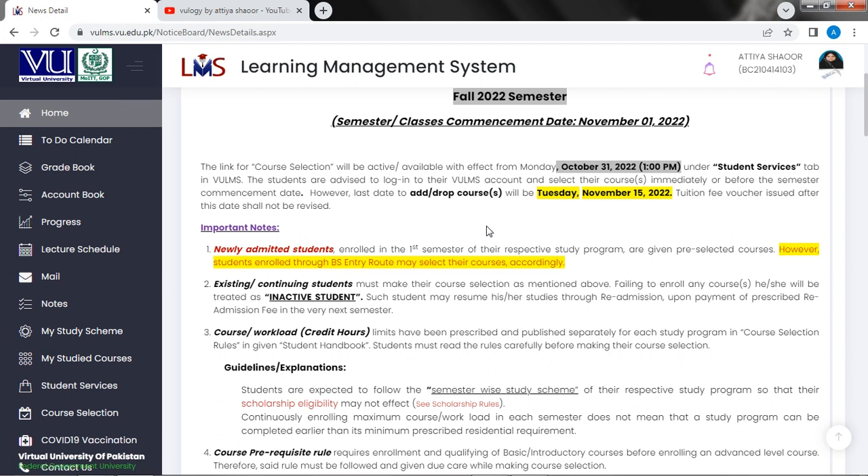So here we have a new deadline: November 15. After November 15, you can see that tuition fees are issued in the account book and it will be issued accordingly.